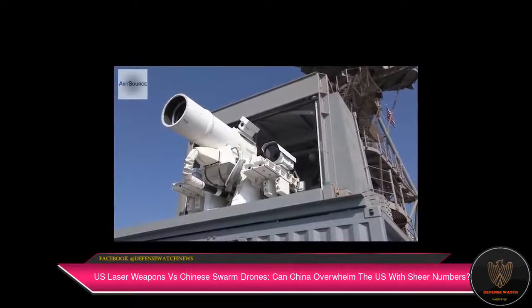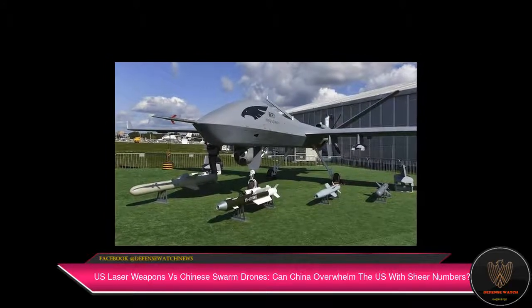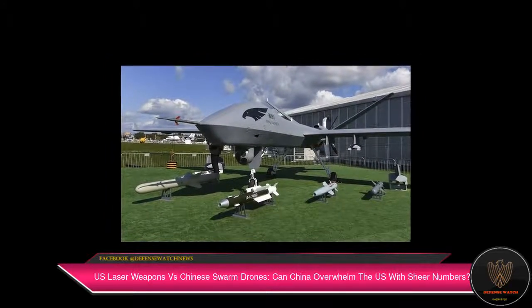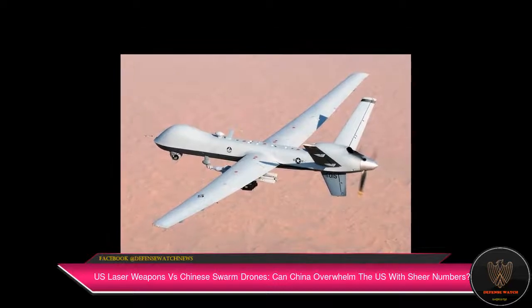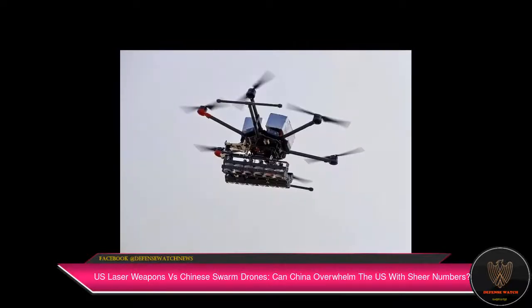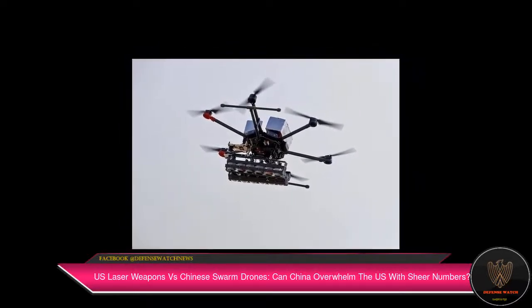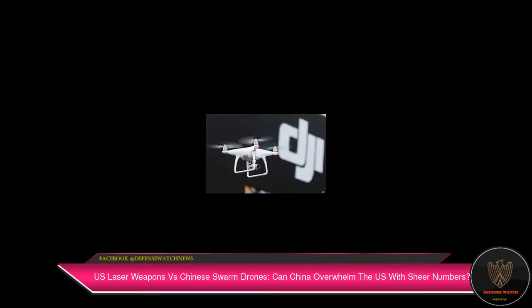Their agility and precision make them efficient and cost-effective compared to using missiles and cannon shells. The benchmark of a powerful laser is the distance its beam can cover effectively — the longer the range, the better. The US Army plans to mount a 50-kilowatt laser on Stryker armored vehicles and deploy the first four-vehicle laser platoon by 2022.